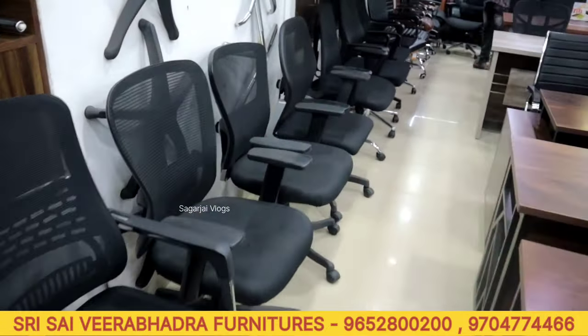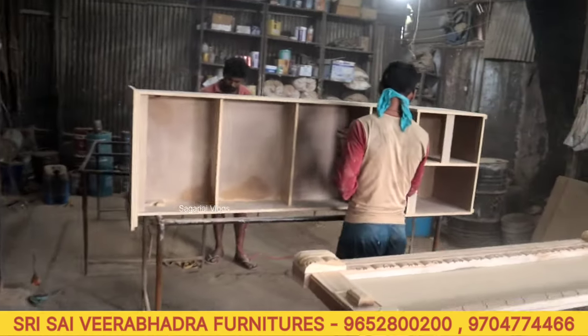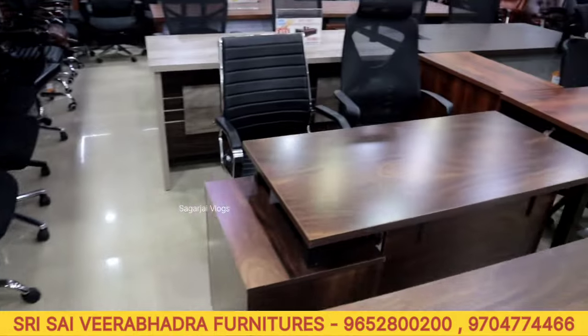We will have a new feature of speciality. We will have a new furniture manufacturer. The manufacturing unit is nearby.